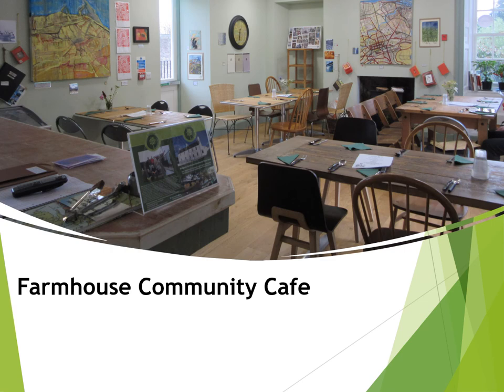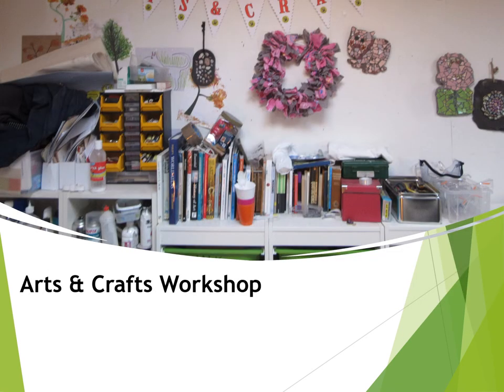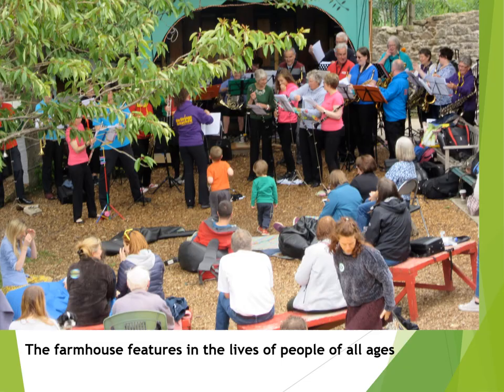The restored farm building has a popular café and a well-equipped teaching kitchen. There are also meeting rooms and exhibition and performance spaces. The farmhouse is equipped to host a number of community group activities and to provide training in a range of subjects. The arts and crafts workshop is a popular and well-used facility, and there's plenty of good space for outside events and all sorts of gatherings and performances.